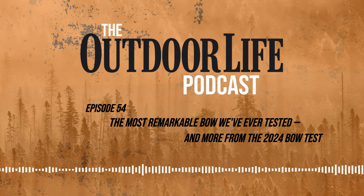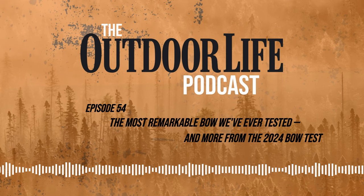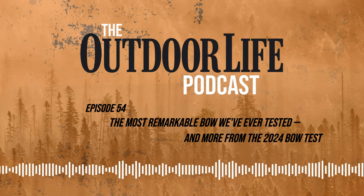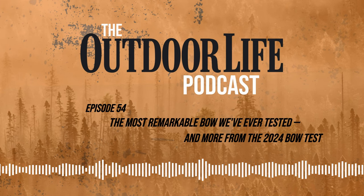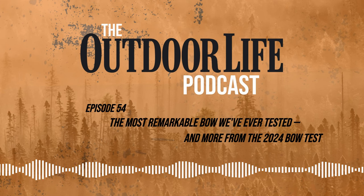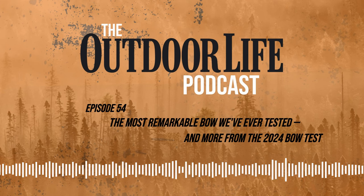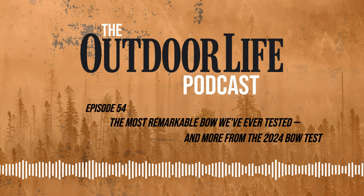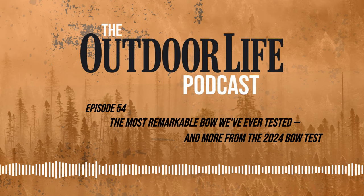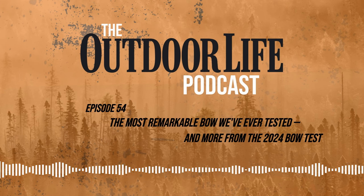Thanks to PJ and to Lancaster Archery — you've been an incredible host for our bow tests and we learn so much from you every year. We appreciate it. The Outdoor Life podcast is edited by Mike Peterson of 85 Audio, hosted by Editor-in-Chief Alex Robinson, and produced by executive editor Natalie Krause. Thanks to our guests: gear editor Scott Einsman and Lancaster Archery's PJ Riley. You can read the full results of this year's bow test at outdoorlife.com/bowtest24.